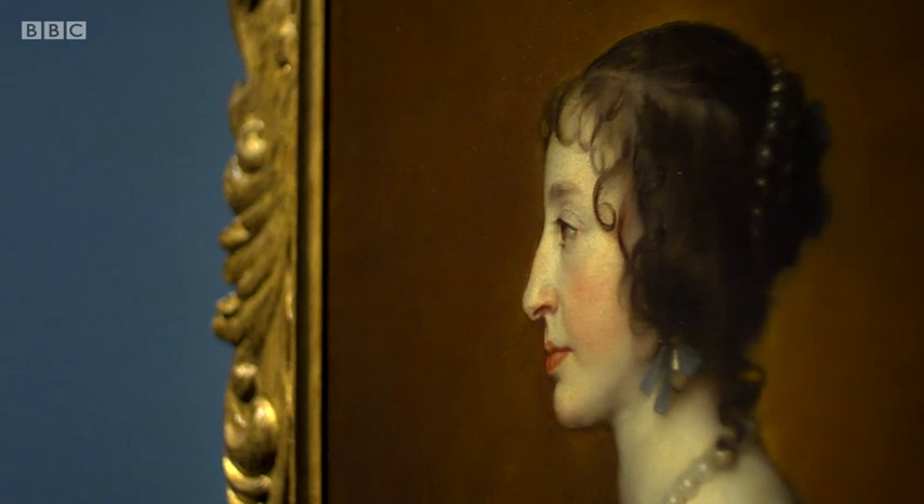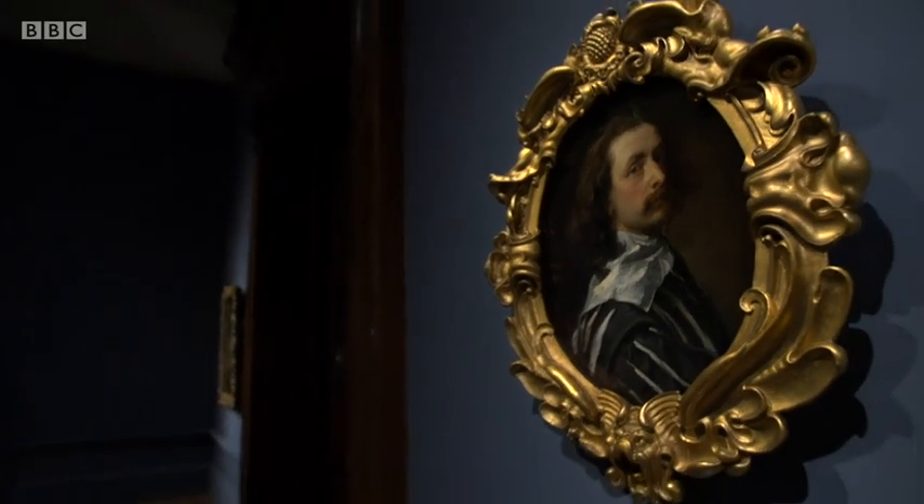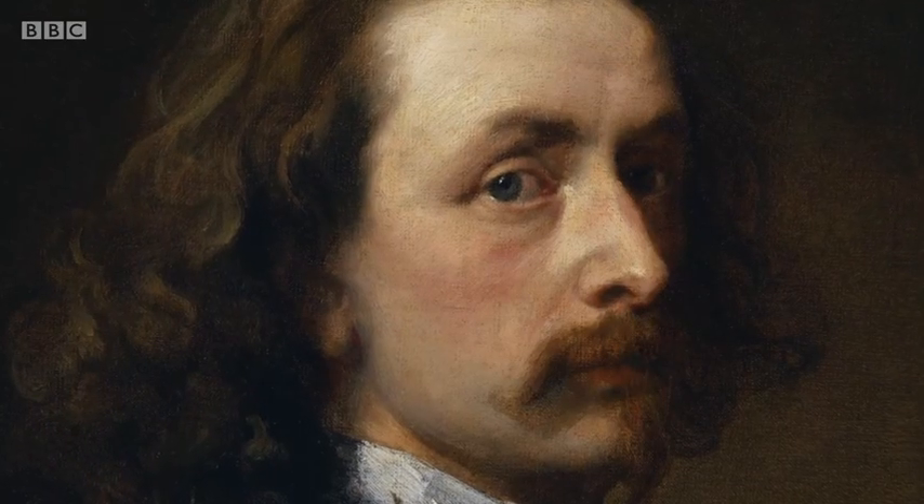Both portraits were painted by this fella, the Flemish artist Anthony van Dyck, who Charles I hired as his court painter, or what we'd call nowadays his artist in residence.